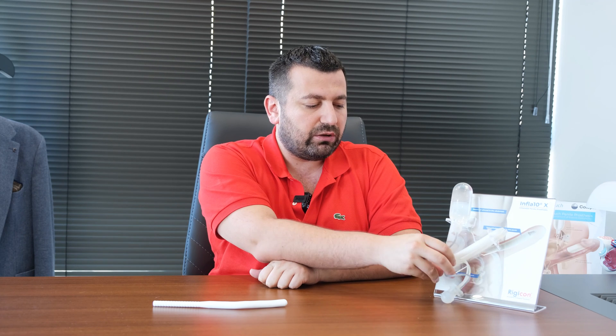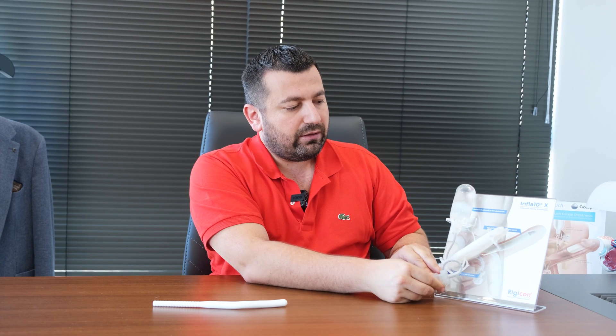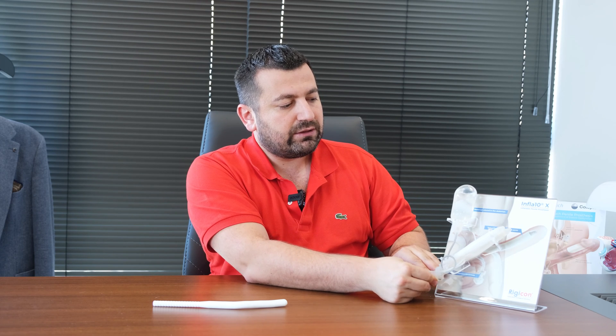When the patient wants to have sex, they inflate the pump. As you can see, the tube starts inflating. The anterior tube inflates just in girth, and the posterior one — the second one — increases in both girth and length.